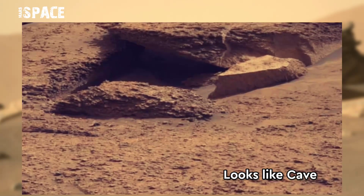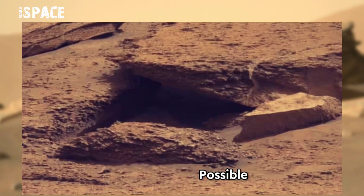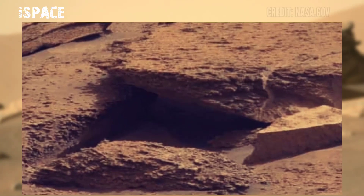It looks like a cave. Here you can see the main entrance — a possible cave on Mars. What do you think, guys? Let me know in the comments below, I'm still waiting for your thoughts, hurry up!